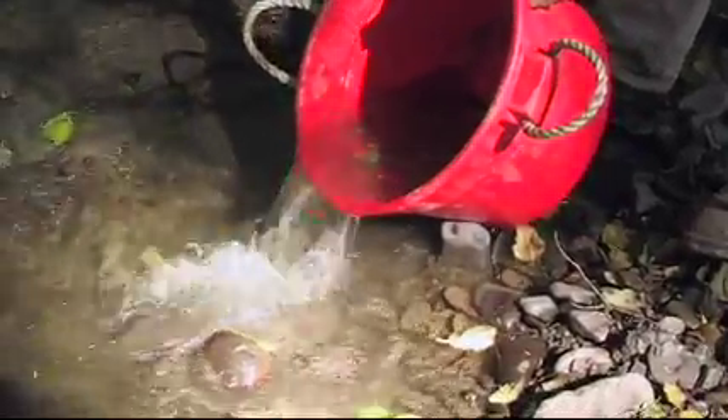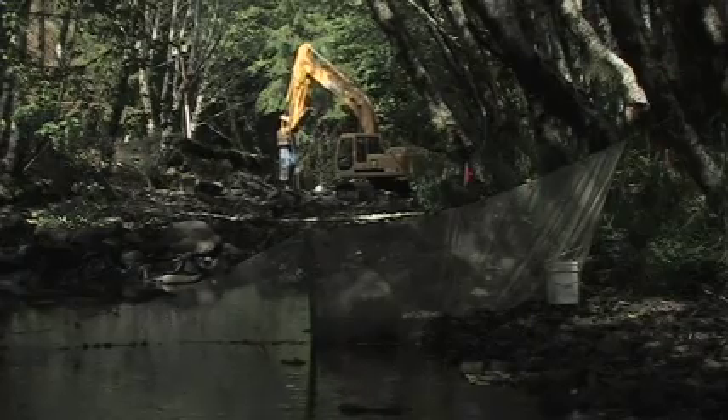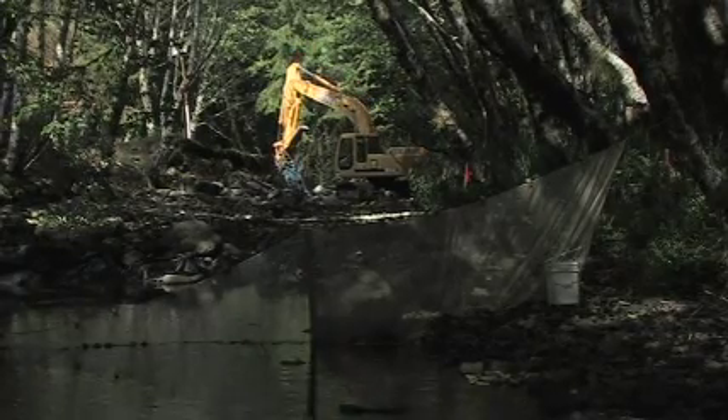The whole section of the project is free of fish as much as we could possibly get out of the area, and the block nets are preventing fish from re-entering. We've dewatered the channel down below the Visqueen barrier, and that's where the work is happening. The excavator is taking the dam out right now.